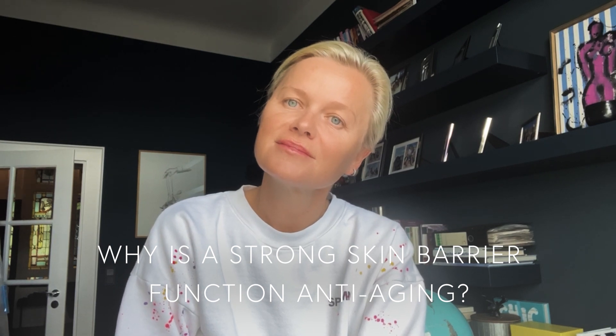Why is a strong skin barrier function anti-aging? The skin barrier is the outer layer of our skin, and if it really holds together, things cannot enter our skin. Most importantly, water and hydration cannot leave the skin.